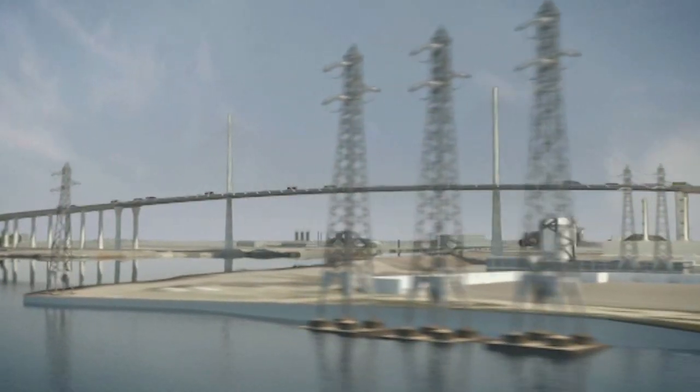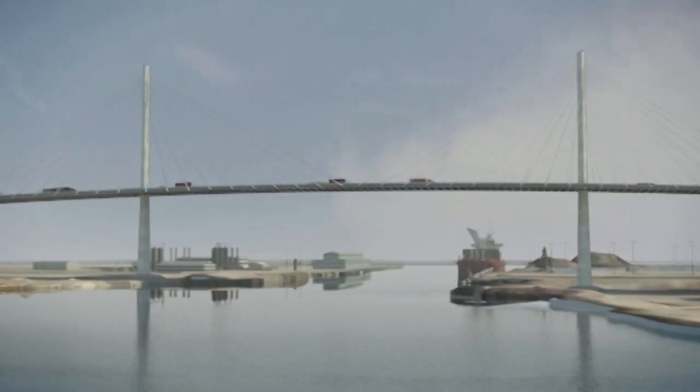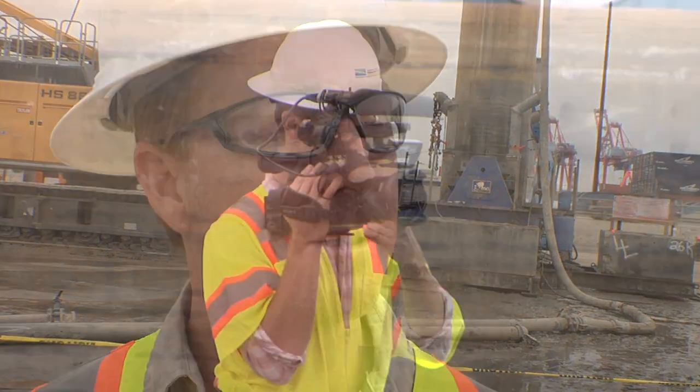We talk about this as a project of national significance, but it's really even more than that — it has international significance. This is a huge project for the port, for cargo, and the world of engineering is watching this. Designers from throughout the world are keeping an eye on what we're doing right here.